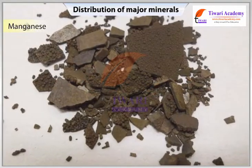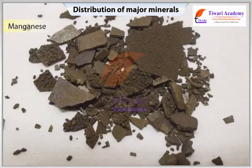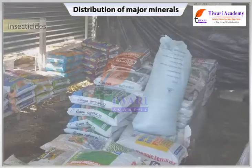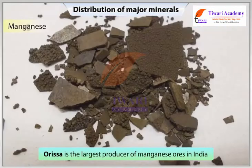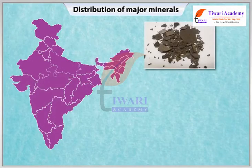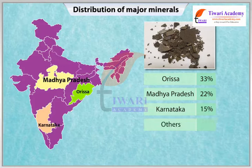Manganese is mainly used in the manufacturing of steel and ferro-alloy. Nearly 10 kg of manganese is required to manufacture 1 ton of steel. It is also used in the manufacture of glazed pottery, plastics, bleaching powder, insecticides, floor tiles, dry cell batteries, and paints. Orissa is the largest producer of manganese ores in India. State-wise production of manganese ore: Orissa 33%, Madhya Pradesh 22%, Karnataka 15%, Others 30%.